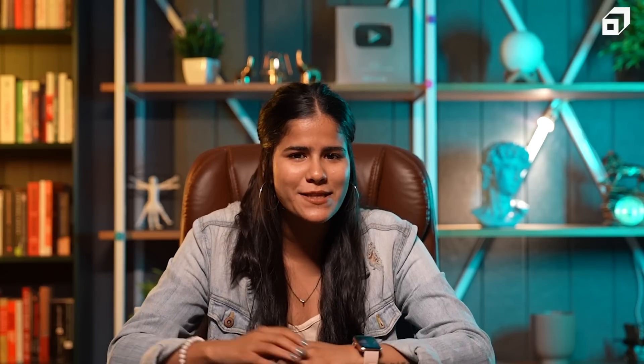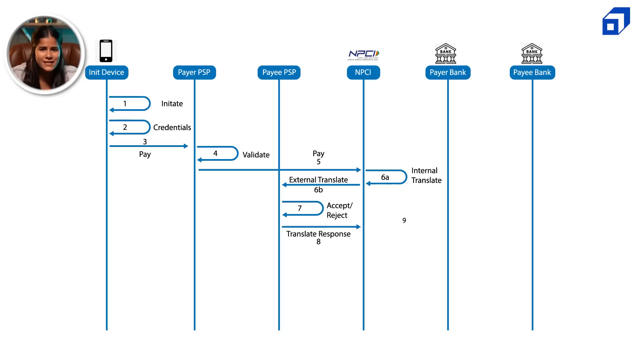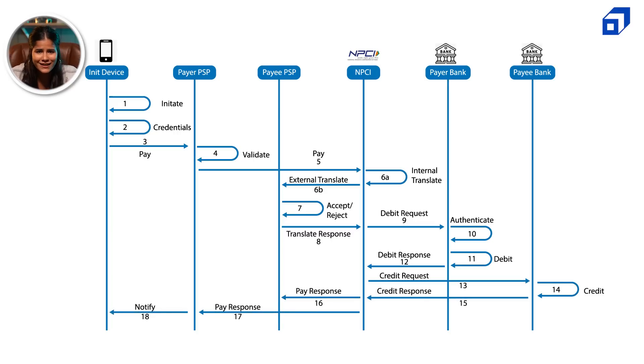Let's assume that you wanted to send some money to your friend. You would enter the amount, select the bank from where it needs to be debited, and then you enter your UPI PIN. Once you hit send, your bank details will be requested by the UPI network and retrieved from the PSP where it's stored. NPCI then sends a debit request to your bank, which will be authenticated, and then you receive a debit response. The payee bank then receives a credit request, after which you get a notification — the paid response. Once you look at it like this, it seems simple.